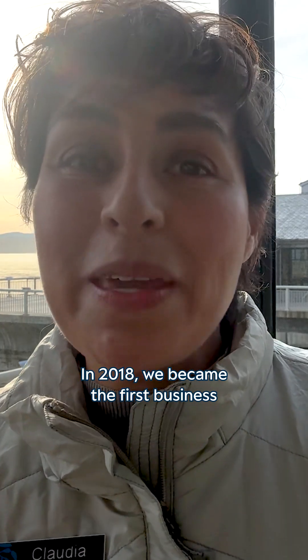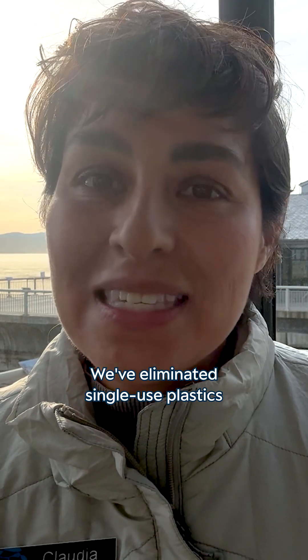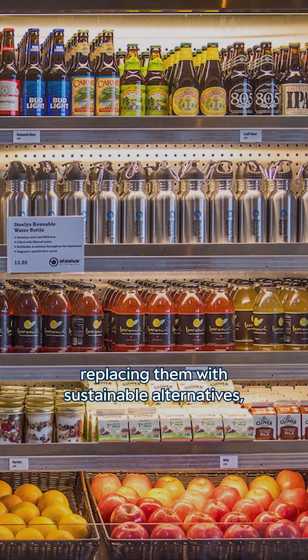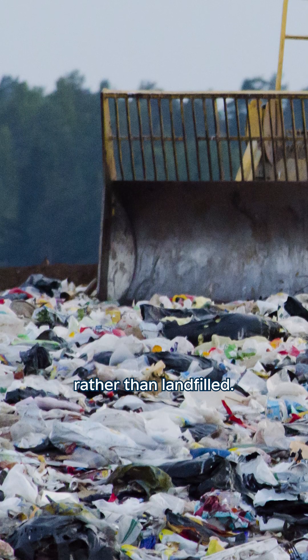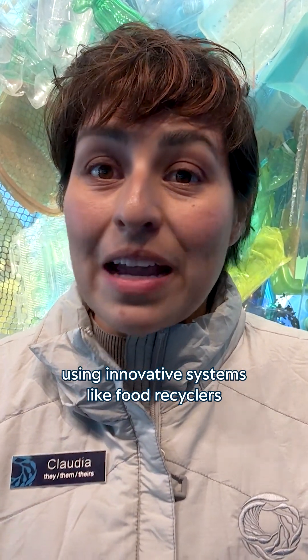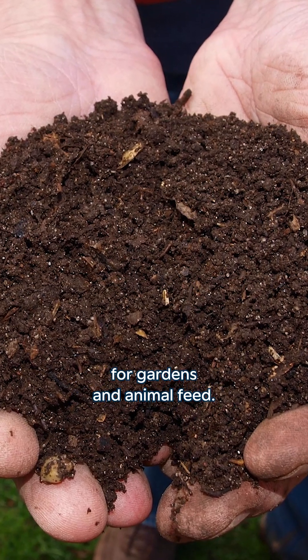In 2018, we became the first business in the Monterey Bay region powered by 100% wind and solar energy. We've eliminated single-use plastics from our gift shop and food services, replacing them with sustainable alternatives. Our closed-loop recycling partnerships ensure materials like nitrile gloves and shipping materials are reused rather than landfilled. We've also revolutionized our waste management using innovative systems like food recyclers that reduce food waste volume by 80% and transform it into nutrient-rich grounds for gardens and animal feed.